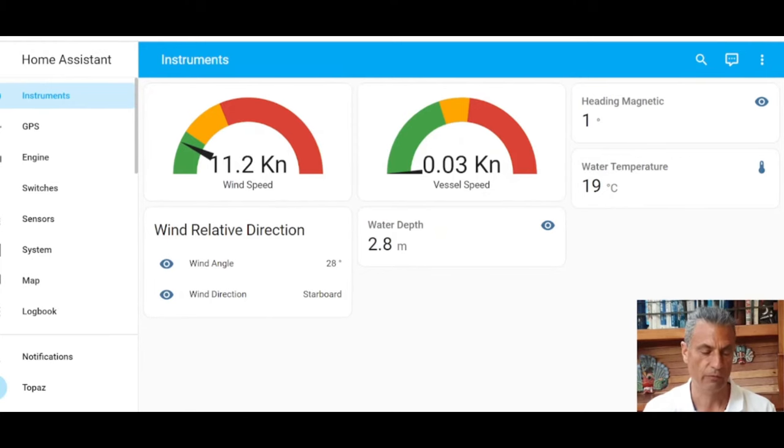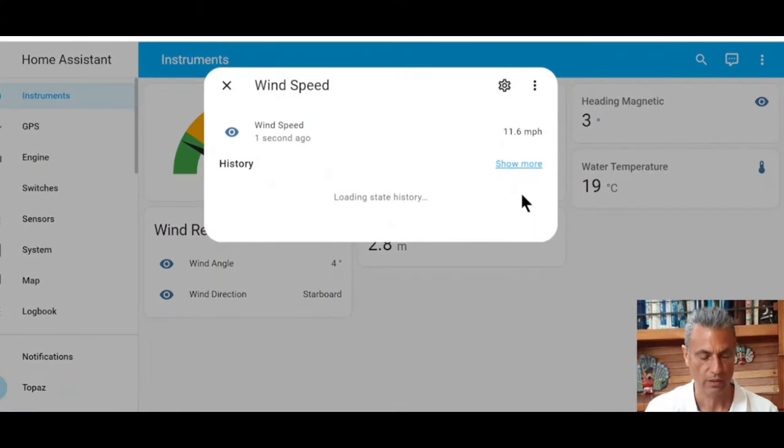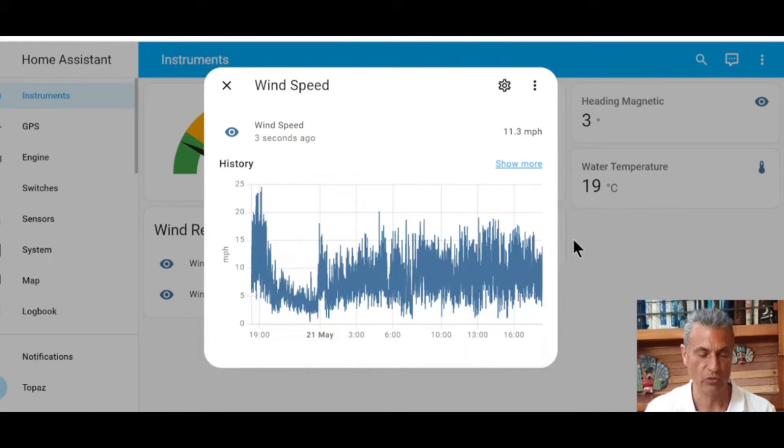For these gauges you also have history information. For example, if I go to wind speed I can show the history of the wind — you can go back as far as depends on how much data you want to store on your Raspberry Pi. You can see how the wind has changed, including the gusts. Seven o'clock last night it was gusting up to 25 knots, and today the wind has been basically up to about 15 knots. It's quite interesting, and you can get this for all the information you get from your boat sensors — you can have a history of how fast your boat was going, how it slowed down, and many, many things.